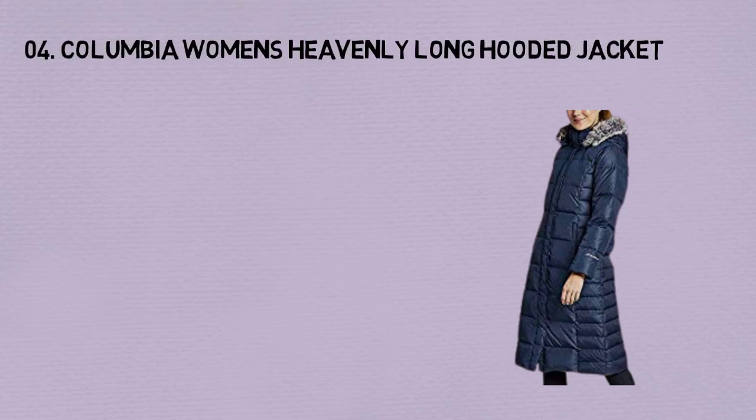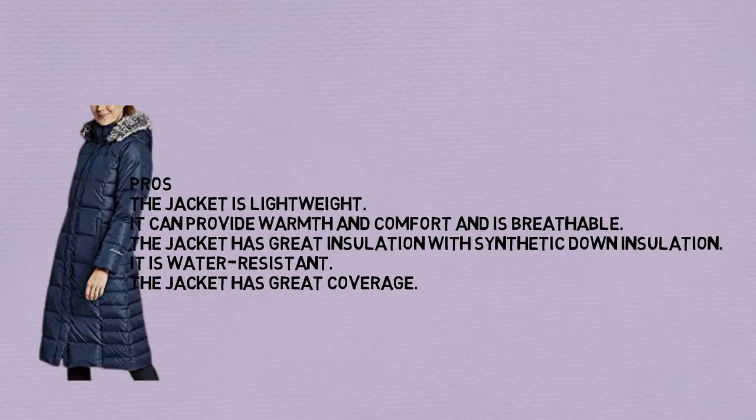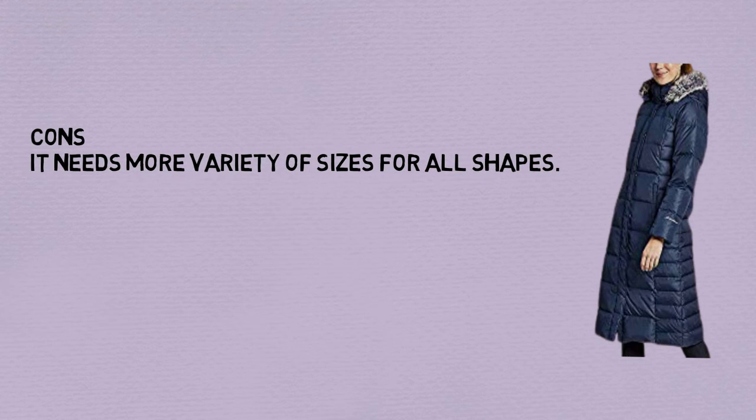Number 4: Columbia Women's Heavenly Long Hooded Jacket. Pros: The jacket is lightweight. It can provide warmth and comfort and is breathable. The jacket has great insulation with synthetic down insulation. It is water resistant. The jacket has great coverage. Cons: It needs more variety of sizes for all shapes.